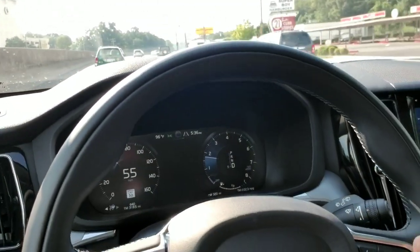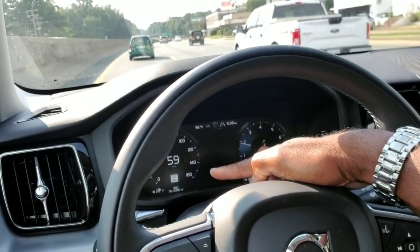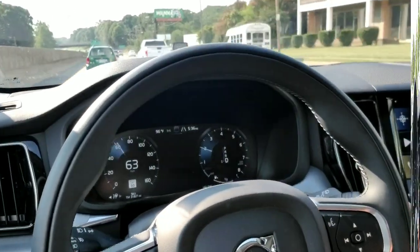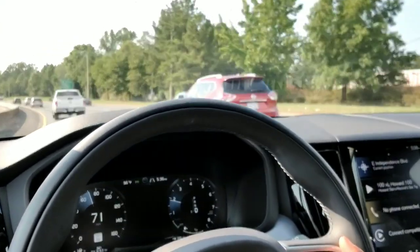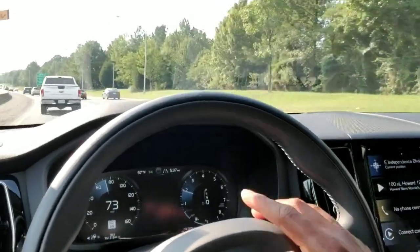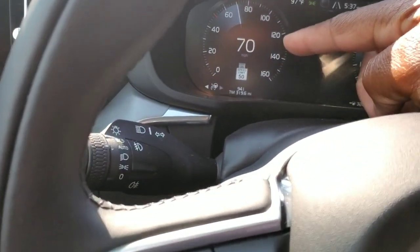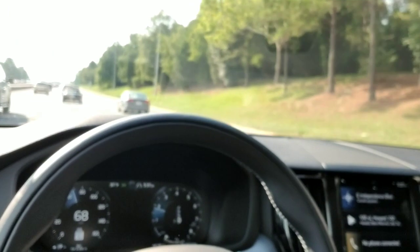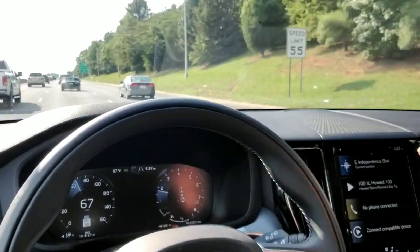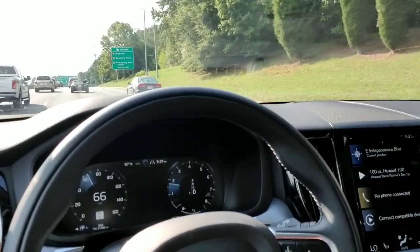As you can see, the speed limit is currently 50. The speed limit indicator is right here on the display — it's showing 50. Now we have a speed limit sign coming up. Notice the indicator on the display — you can see the speed limit sign on the side of the road that says 55. It's going to change here — now notice, there's the sign, and it switches to 55. It's immediate — as quickly as that.